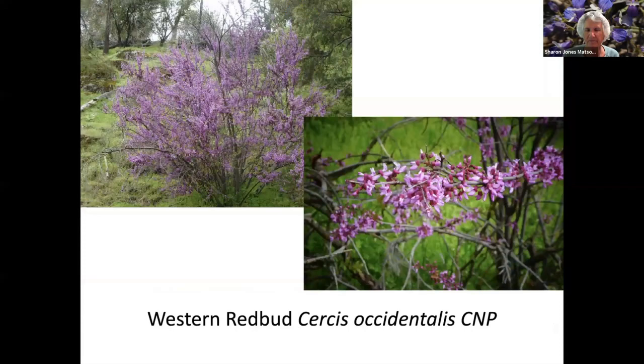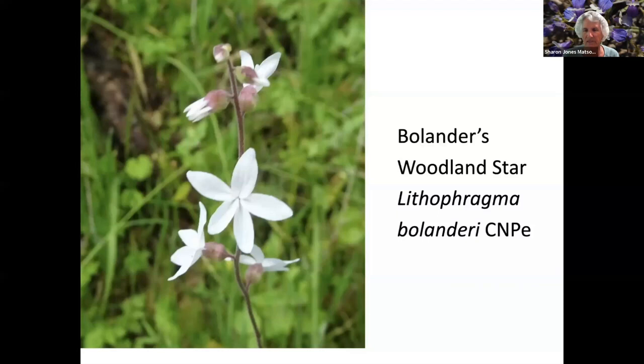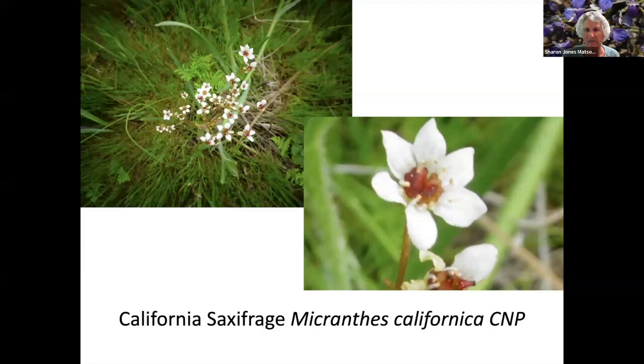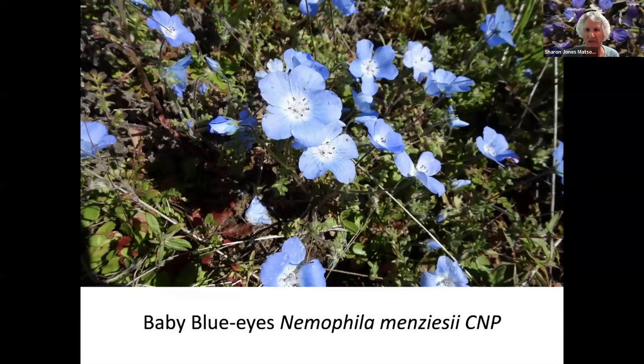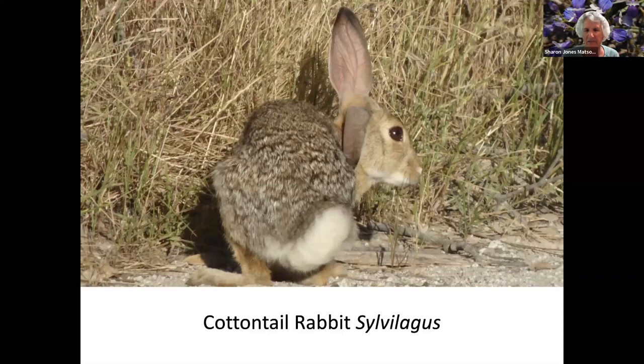Purple owl's clover. Silver bush lupine. Western redbud, and the seed pods of the redbud. Bollinger's woodland star. Another mushroom — turkey tail. Small baby blue eyes. California saxifrage. Western bluebird. Baby blue eyes. Birdseye gillia. Common phacelia. And a cottontail rabbit.